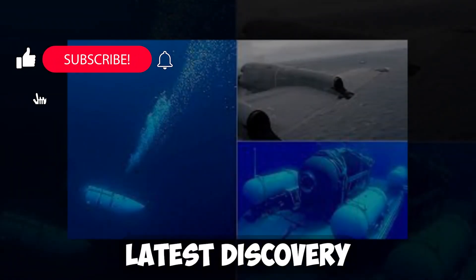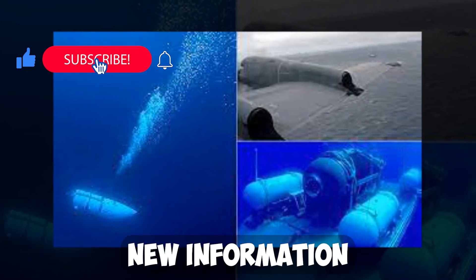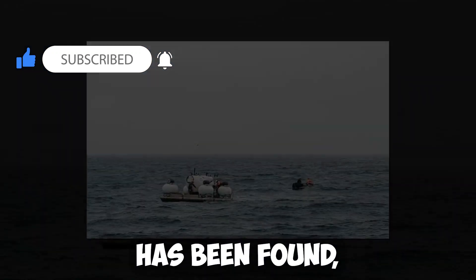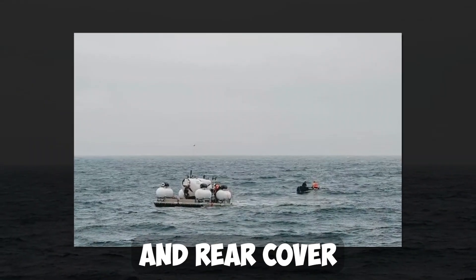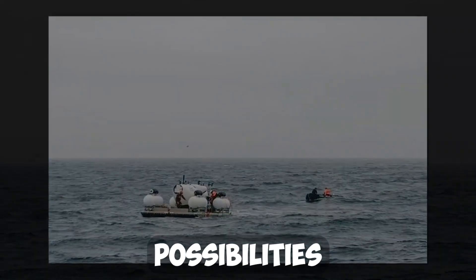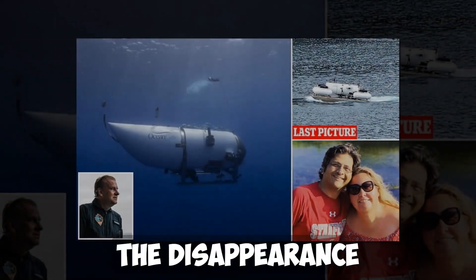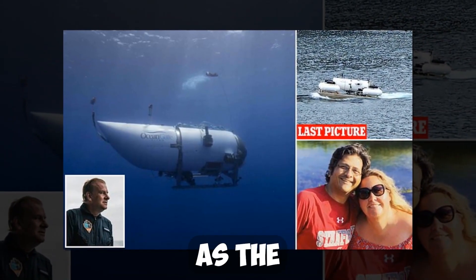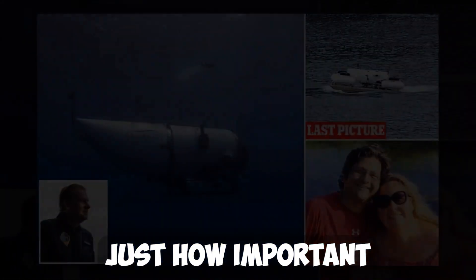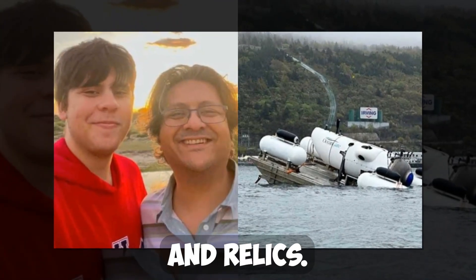In this latest discovery update on the Titanic sub, new information has emerged about the missing submersible. Claims suggest that debris has been found, including the landing frame and rear cover of the submersible. This find has led to exciting possibilities about solving the mystery surrounding the disappearance of the Titanic sub. As the investigation continues, we can see just how important it is to keep searching for lost artifacts and relics.